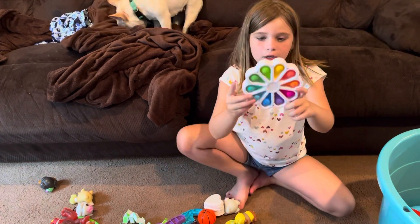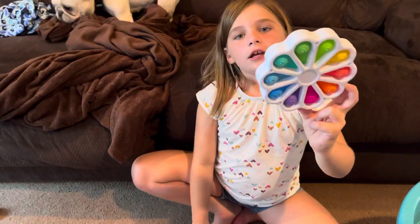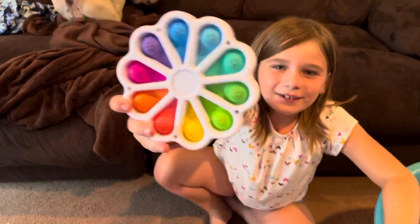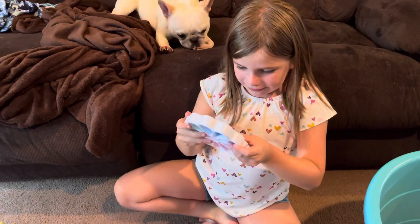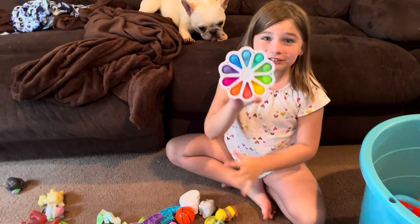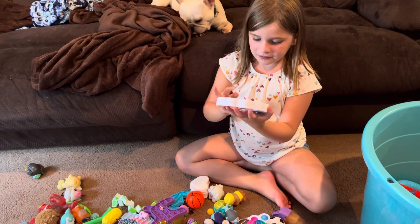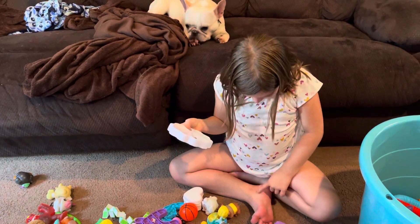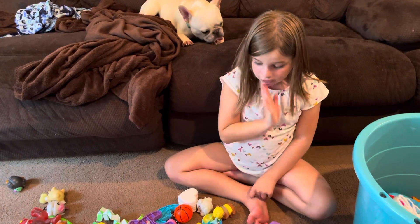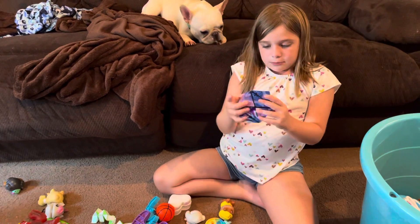I got this from surprise packages from my mom and dad. Here's a dimple digit — oh my gosh, I almost dropped it! It has Spanish on one side and English on the other. I know Spanish numbers, so it's actually really good for practice.